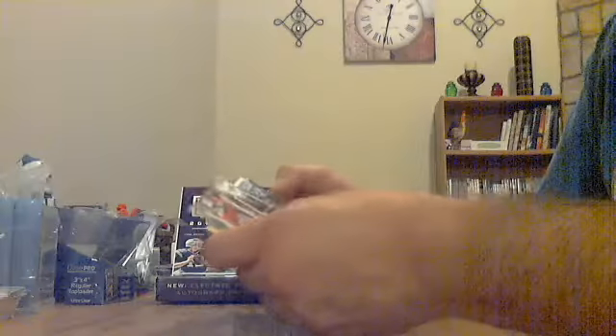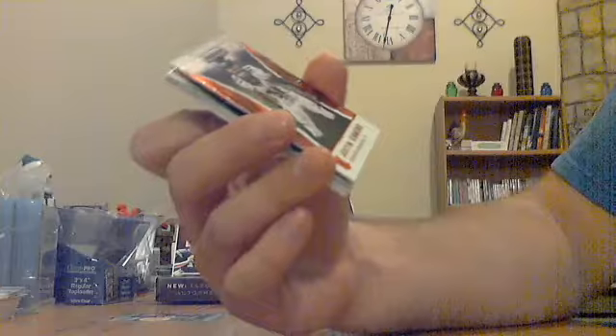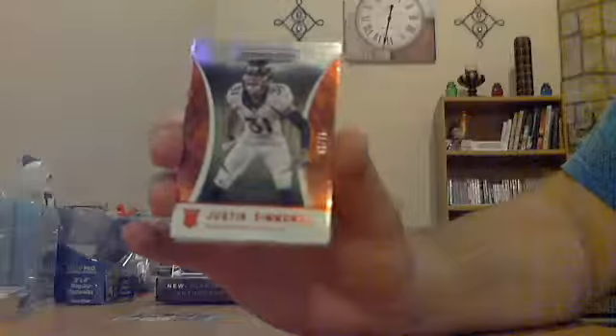Pack number one — there's a rookie backwards that might be a hit. Looks like those are all red. A couple base on the front, then a bunch of red stuff. Rookie for the Broncos: Justin Simmons, out of 75.